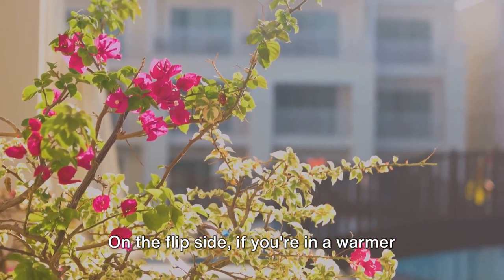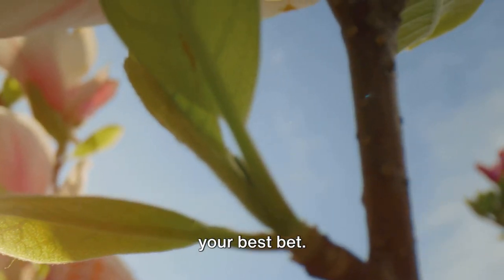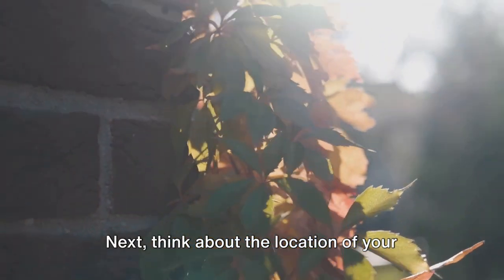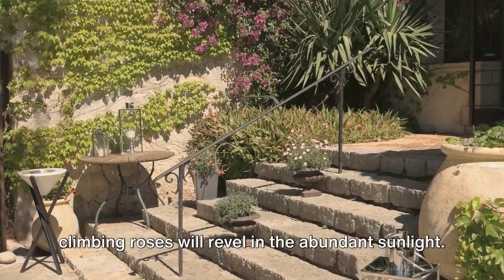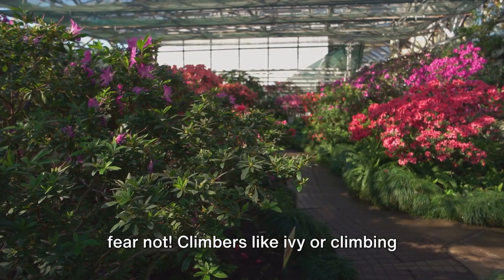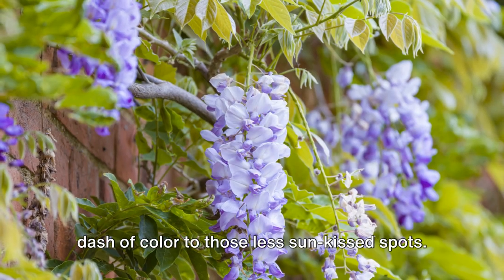On the flip side, if you're in a warmer climate, bougainvillea or jasmine could be your best bet. These climbers thrive in the heat and will add a tropical touch to your vertical garden. Next, think about the location of your vertical garden. If it's a sunny spot, morning glories or climbing roses will revel in the abundant sunlight. But if your garden is in a shady area, fear not — climbers like ivy or climbing hydrangea will still flourish and bring a dash of color to those less sun-kissed spots.